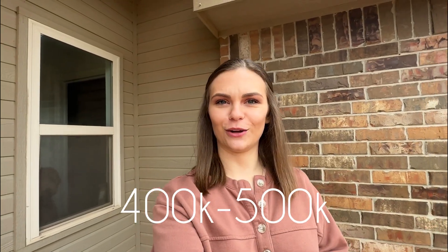So you're thinking of moving to Edmond, Oklahoma, and you're in the price range of $400,000 to $500,000. Well, in this video, I'm going to be walking you through some different neighborhoods in Edmond within that price range.